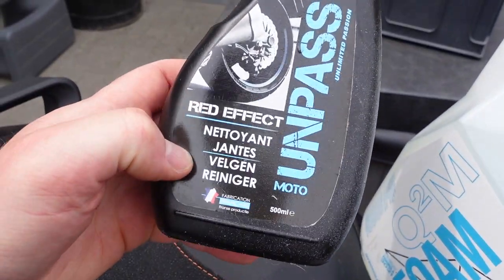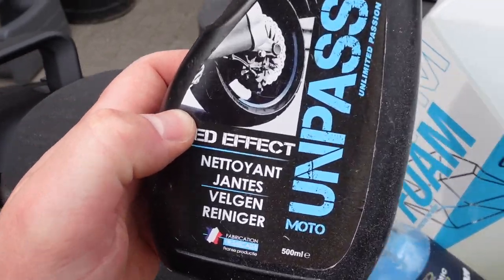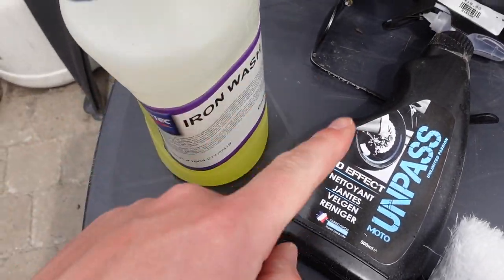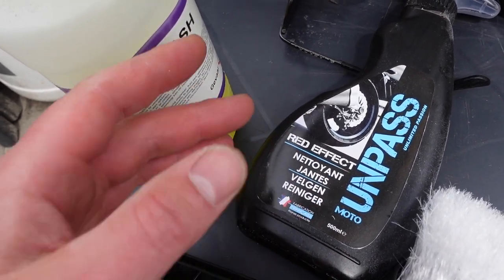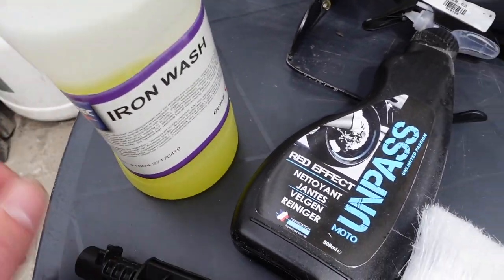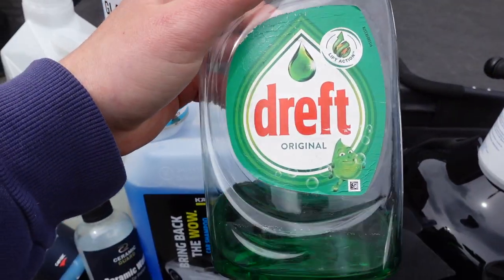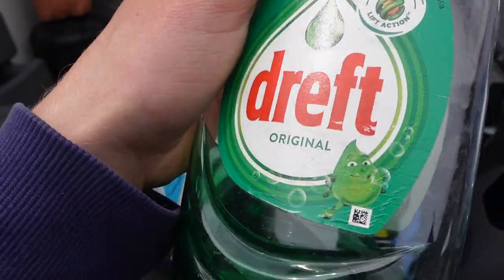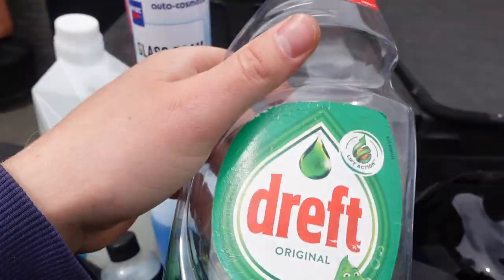Next up we have the Unpass Moto Red Effect Cleaner. Fun fact — the stuff inside of this is actually 100% the same as the iron wash. Because if you spray it on something, it looks the same, it smells the same. It's probably some bigger company that just takes that stuff and puts it in their own bottles — like cheap-ass Red Bull, it's the same. CarTech Iron Wash or Unpass Red Effect — it's the same. And in Belgium, most likely across Europe, you've got DREFT. This is a degreaser mostly used for doing your dishes, but I gotta say for degreasing and washing your bike, this stuff works perfectly fine. And it's not that expensive.